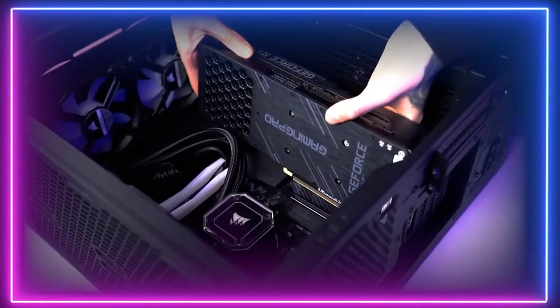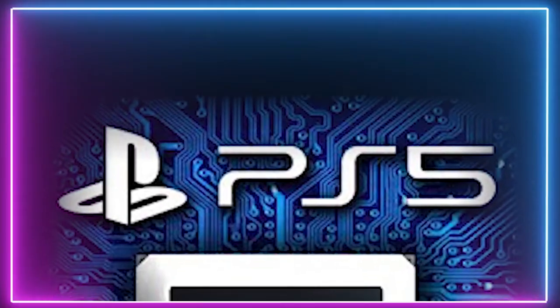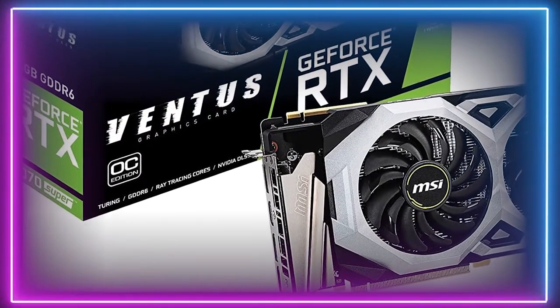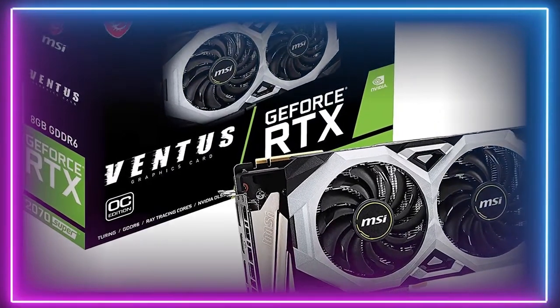Moving on to GPU, which is the biggest question for PS5 versus PC. In the PS5, we have a custom AMD RDNA2 GPU, which isn't available on the mass market yet. The RDNA2 architecture supports ray tracing, and the performance benchmarks clock in around at the level of the RTX 2070 Super, making it a good equivalent.